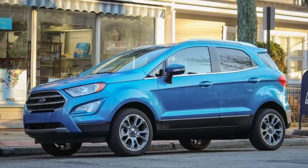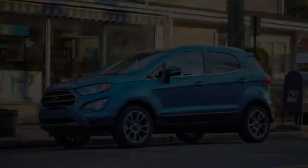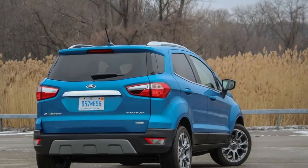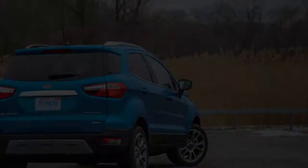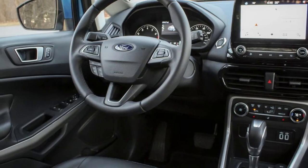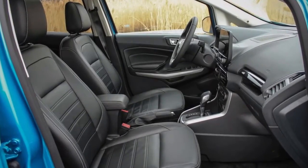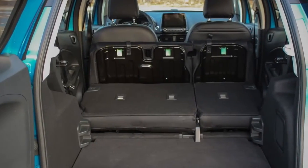Ford has now entered the subcompact class with the EcoSport. The EcoSport genuinely grasps the small ethos — it's 16.8 inches shorter than an Escape and rides on a 6.7-inch shorter wheelbase. Indeed, even within its competitive set, which incorporates the Jeep Renegade, the Honda HR-V, and the Chevrolet Trax, among others, the EcoSport is the runt of the litter.